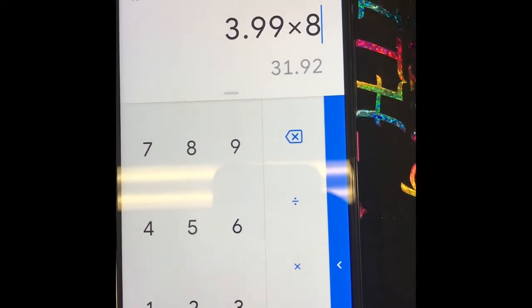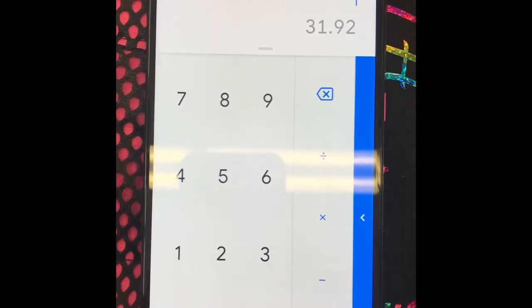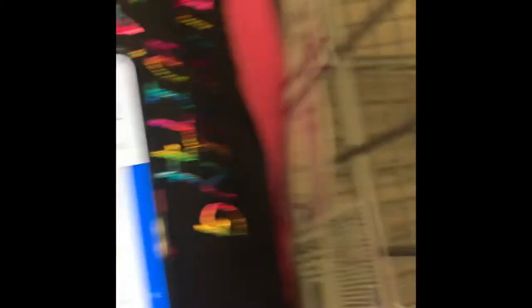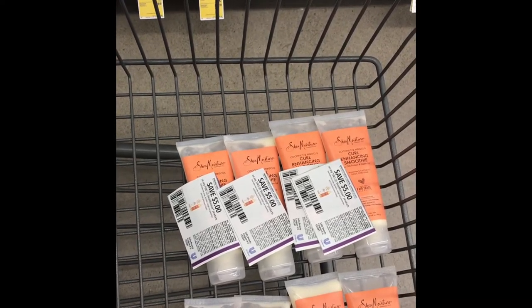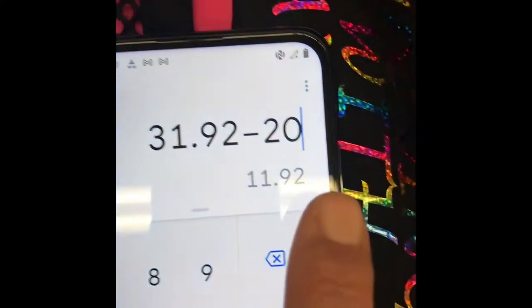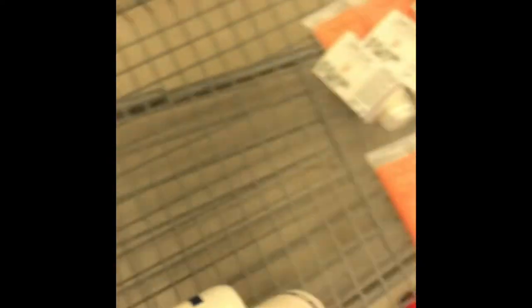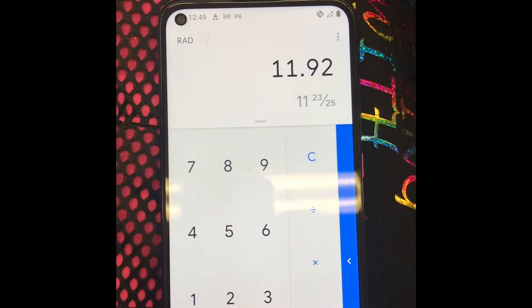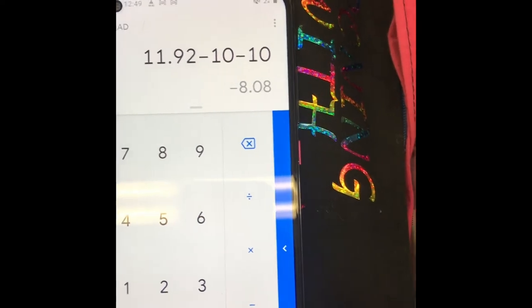I've got two, four, six, eight of these — let's divide those by three. They're $3.99 each. I'm not sure if they're buy one get one half price, I haven't looked at the flyer. Eight comes up to $31.92. I'm gonna use four coupons — $5 off two — which is gonna take off $20, so I'll pay $11.92. I'll upload this to Fetch Rewards and should get back $10, plus $10 for spending $25, making it $8.08.